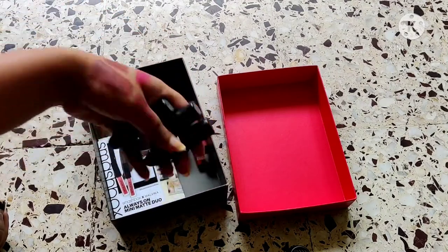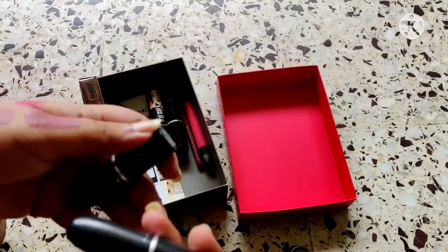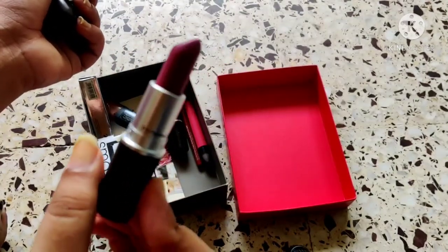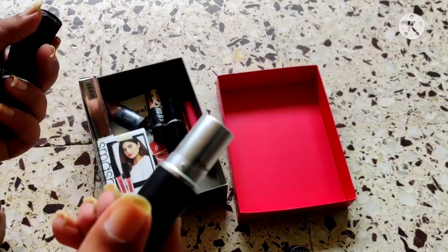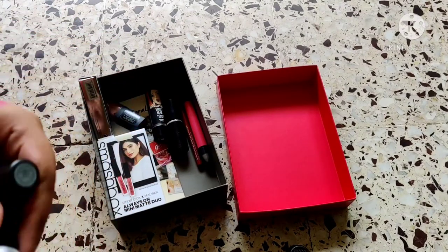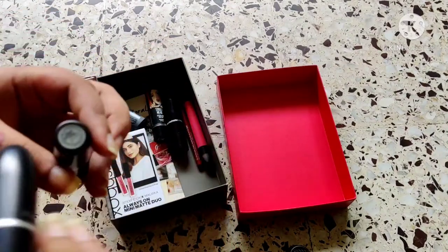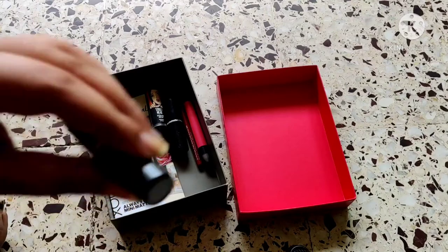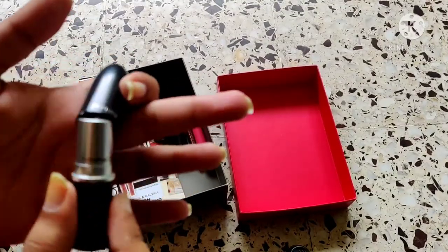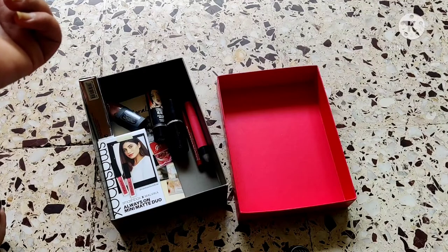Then we have some MAC lipsticks — three from the Shri Ajian collection: Captive, Whirl, and Russian Red. Captive I might give to my mom because I don't tend to wear those shades, so it's going in the declutter pile but to my mom. Whirl I'm keeping for sure — I love a Whirl, it's like a cool-toned version of Praline Cookie. Russian Red I want to keep because it's the only red lipstick in my collection, so if I'm ever in the mood for red I know I have it.